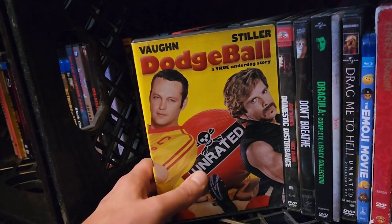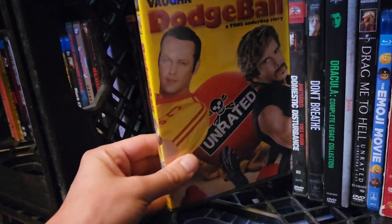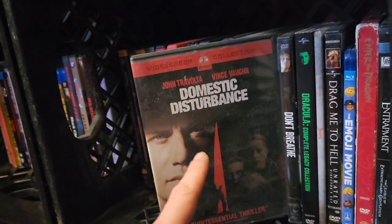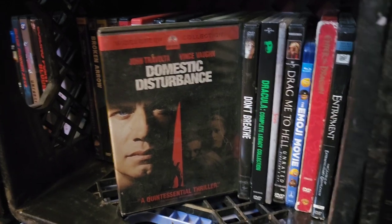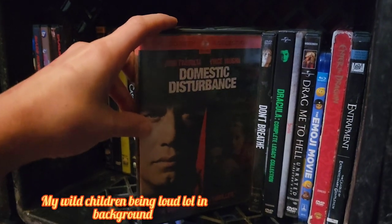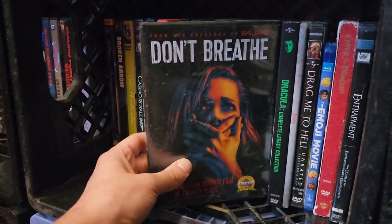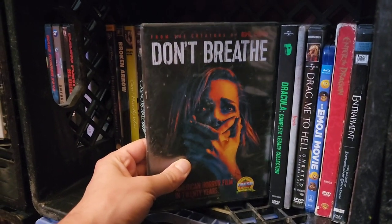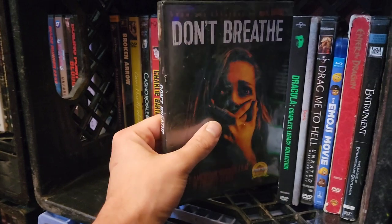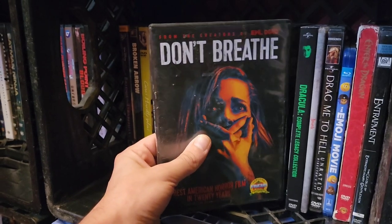Dodgeball — I know it's a cheesy, stupid comedy, but Vince Vaughn, Ben Stiller, Justin Long — the comedy in this film makes me laugh every time. Domestic Disturbance with John Travolta and Vince Vaughn — great chemistry, haunting vibes. I really enjoy it; totally underrated, might be one of those films not a lot of people have seen. Don't Breathe — me and my wife saw it in theaters and it totally surprised me. Such a good film. I still haven't seen the second one, and it's by Fede Alvarez, who made the Evil Dead film.